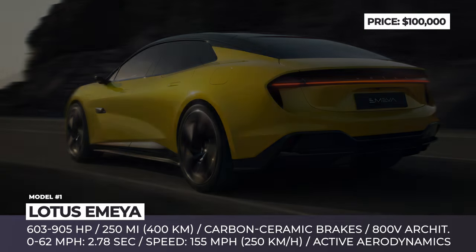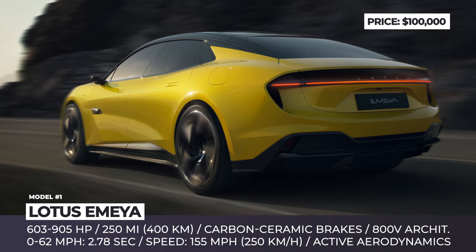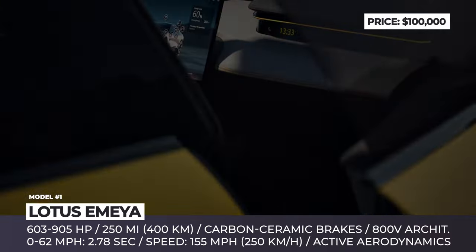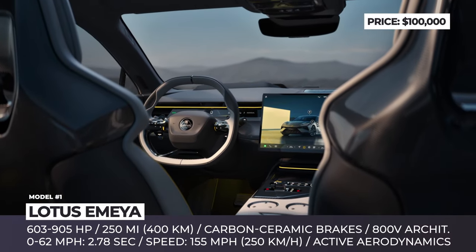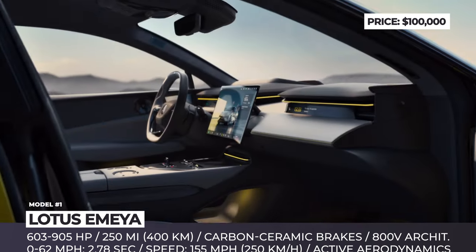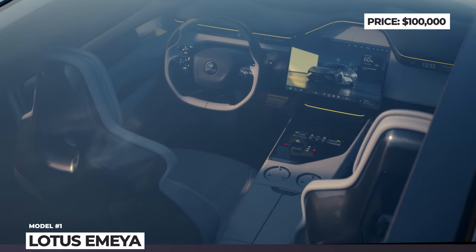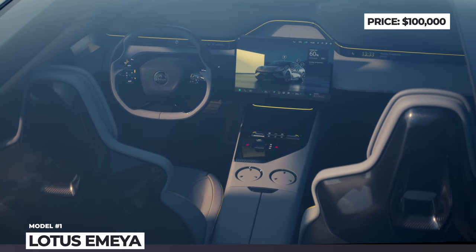With 50/50 weight distribution, the Emeya sprints to 60 miles per hour in 2.78 seconds and tops out at 155 miles per hour. The driver's car vibe continues inside the cabin, where Lotus installed zero-lag interfaces with a 15-inch screen and a 55-inch augmented reality heads-up display. This Lotus will be decorated with luxuriously sustainable upcycled fabrics, carbon fiber, and a critically acclaimed hyper-real KEF sound system.